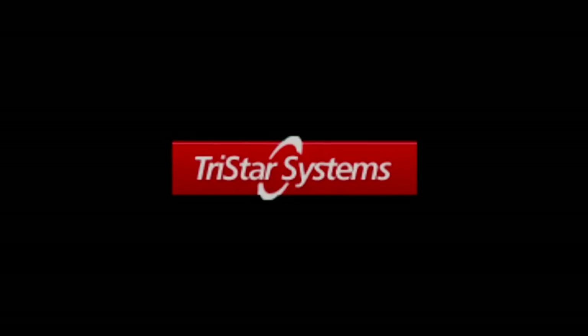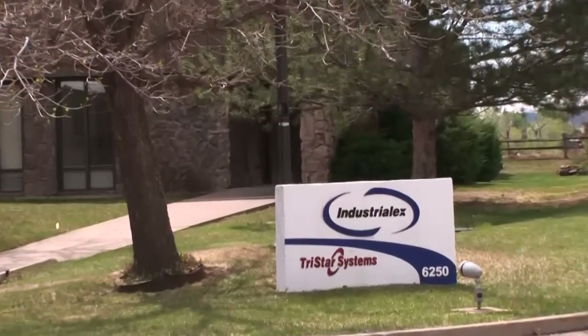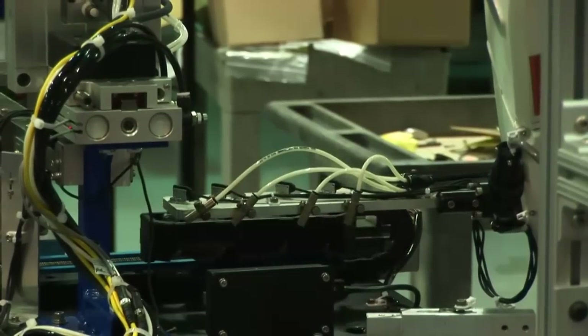TriStar Systems designs, develops, manufactures and markets factory automation equipment with more than two decades of experience.